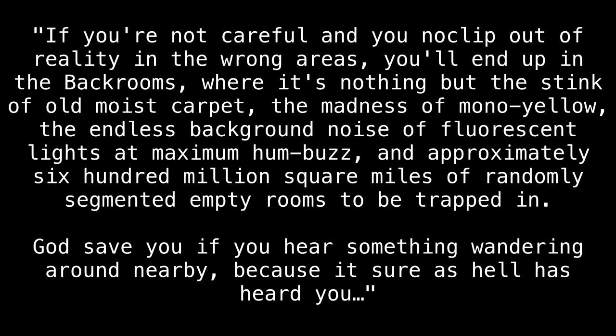If you're not careful, and you no-clip out of reality in the wrong areas, you will end up in the back rooms, where it's nothing but the stink of old, moist carpet, the madness of mono-yellow, the endless background noise of fluorescent lights at maximum hum-buzz, and approximately 600 million square miles of randomly segmented empty rooms to be trapped in. God save you if you hear something wandering around nearby, because it sure as hell has heard you.